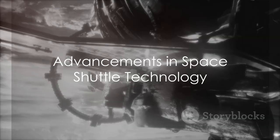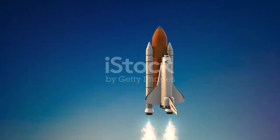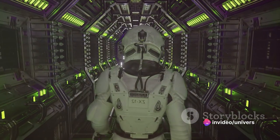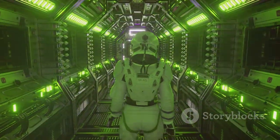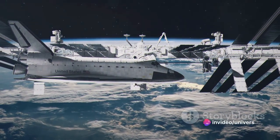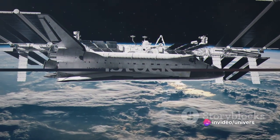Over the years, space shuttles have evolved significantly. The initial designs were large, heavy, and fuel-intensive. As technology advanced, newer models became more efficient, lighter, and safer. Today, space shuttles are equipped with advanced navigation systems, heat-resistant materials for re-entry, and improved launch systems. They have become the workhorses of space travel, ferrying astronauts and equipment to the International Space Station and beyond.